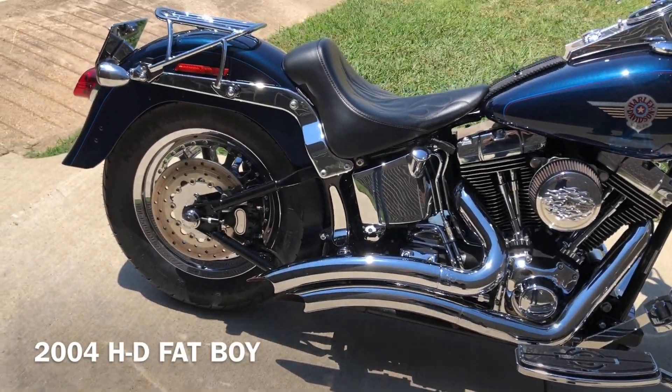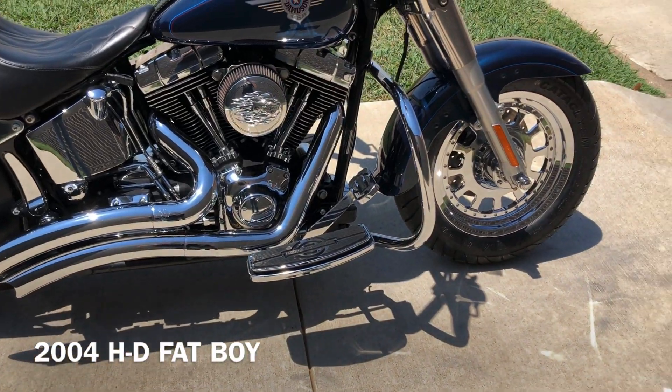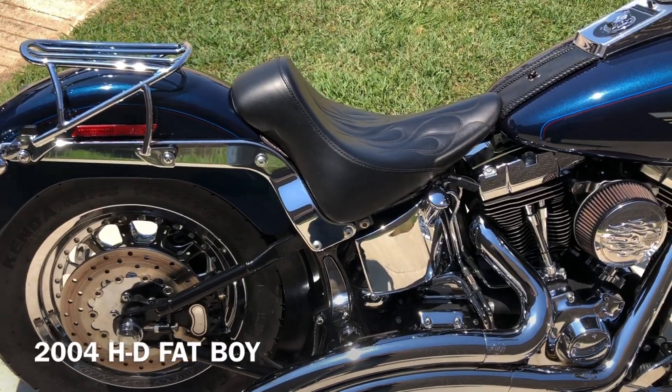You've got the Vance and Hines exhaust. The bike's set up for a solo rider so you just have the floorboards. Got the engine guard, high-flow breather, and it's got a Danny Gray seat on it.